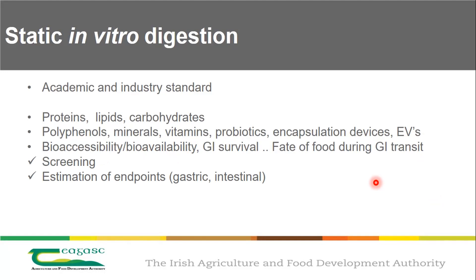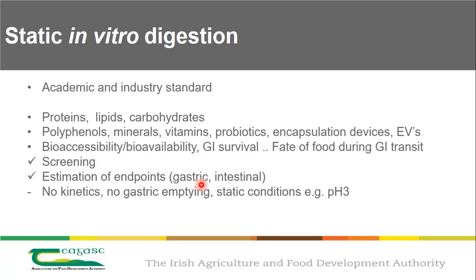The static InfoGest model is good for screening different samples and for estimating the endpoint — end of gastric and end of intestinal phase is pretty accurate. It is not suitable for kinetics, simply because we use an average pH — pH 3 is held for two hours, so after one hour it doesn't mean it's a half-time. So you really have to ask: what are you looking for, and what is the endpoint of digestion?